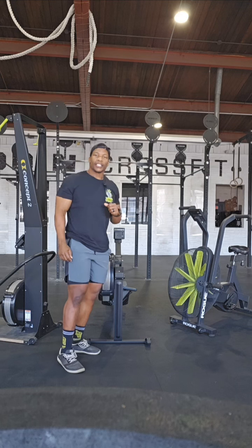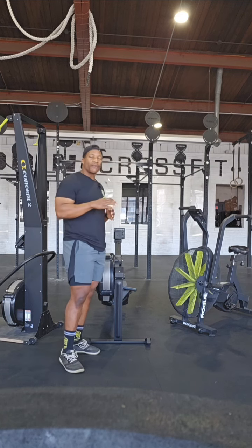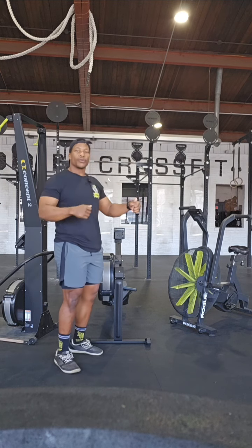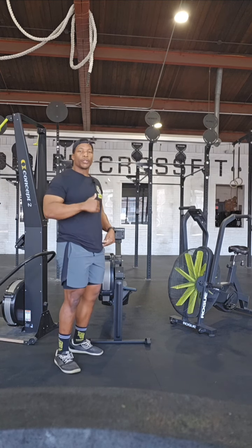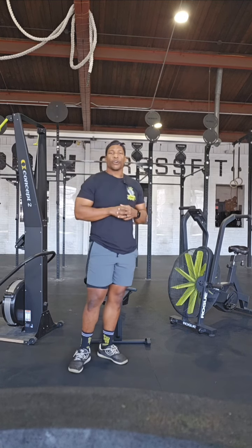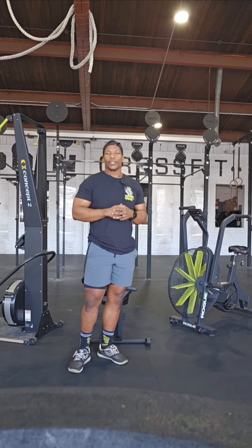And then last but not least, we have that bike cadence. We're trying to keep around 45 to 55, really making sure that we're using both our arms and our legs to help control that heart rate. But all about this week is just being more efficient on all these machines going the distance. See you guys Saturday. Have a good one.